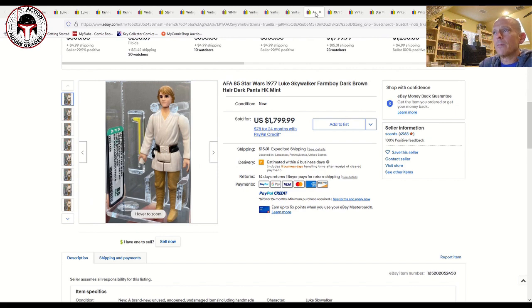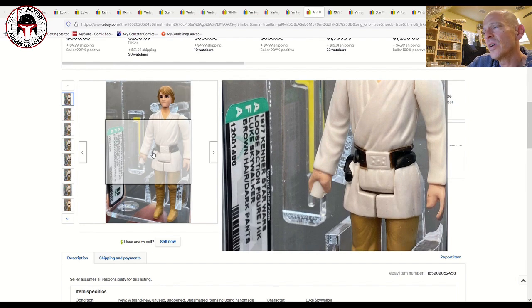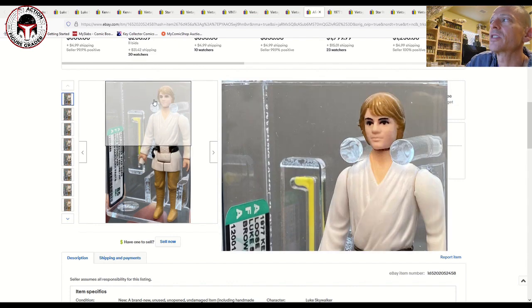Here's another one I actually have — listed as dark brown hair. My example says dark brown hair on the label; this one just says brown hair and does look a little bit lighter. Other than maybe the olive hair no-COO Palitoy or the orange hair, the dark brown hair Hong Kong is one of the most desirable Luke Farm Boy variations.